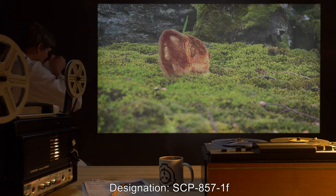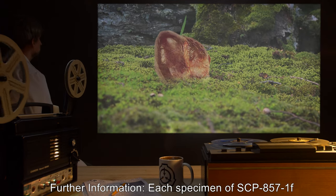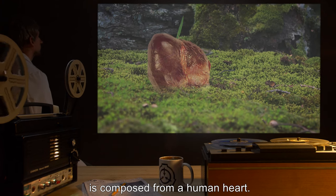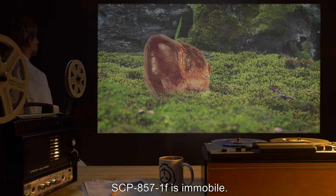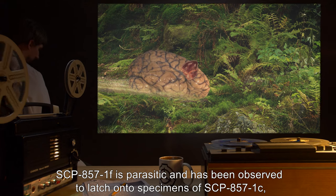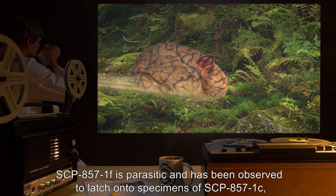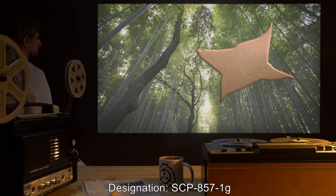Designation: SCP-857-1-F. Each specimen of SCP-857-1-F is composed from a human heart. SCP-857-1-F is immobile. SCP-857-1-F is parasitic and has been observed to latch onto specimens of SCP-857-1-C, sucking their blood in the manner of a leech.